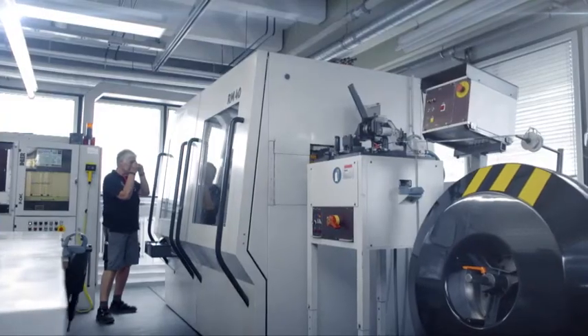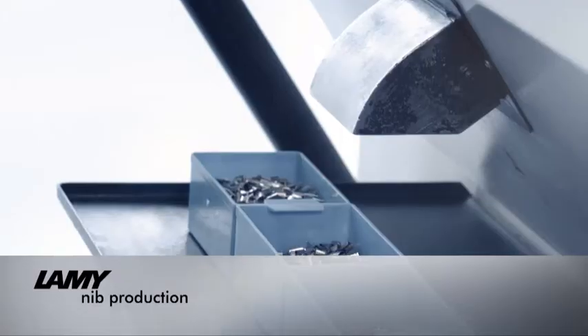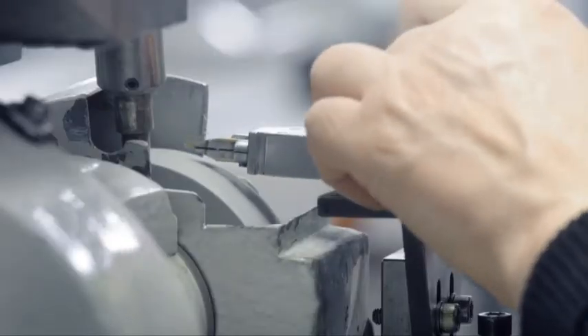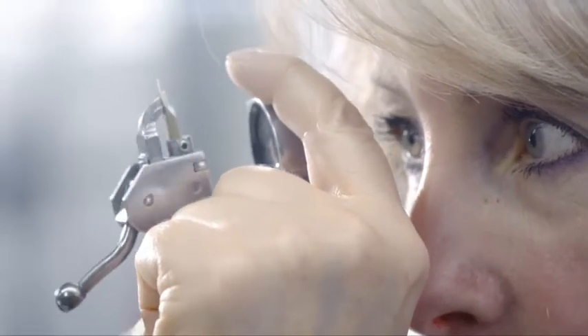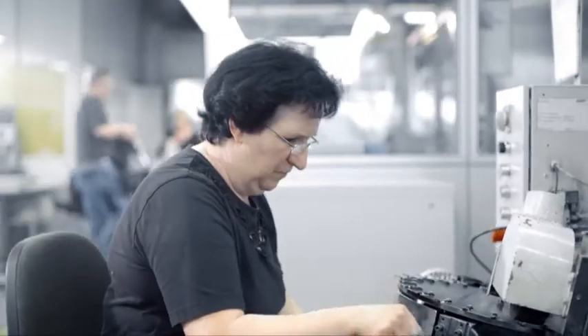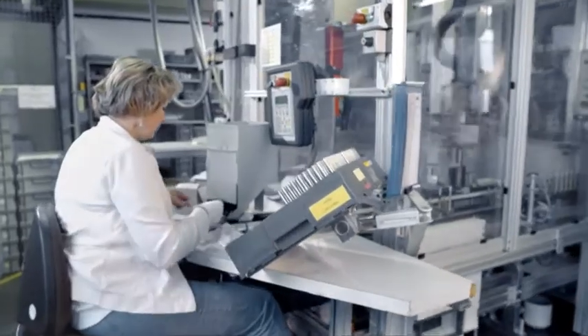All the steel and gold nibs are produced in-house in Heidelberg. Our qualified and experienced employees guarantee the highest levels of manufacturing precision. Lamy take great pride in satisfying customer expectations when it comes to product quality.